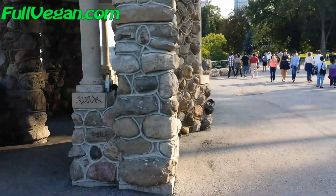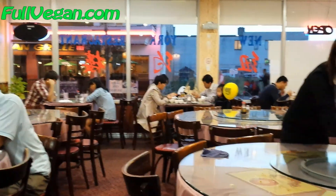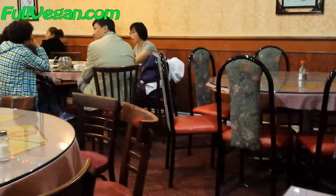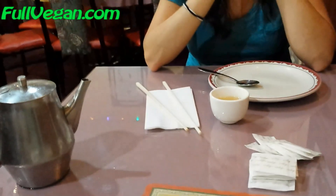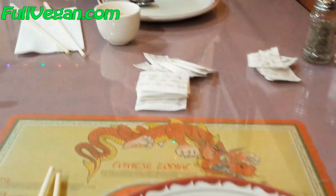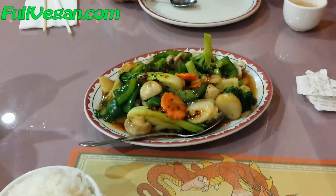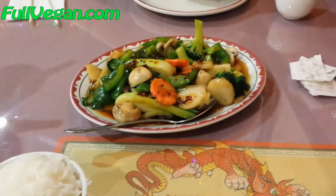This is called the New York Restaurant and we're going to go ahead and have some spicy Chinese vegetable stir fry. We've got our teas here and our sugar, so we're all set. There's Lisa — there's our entree, and we've each got a rice. We're gonna eat!